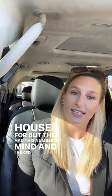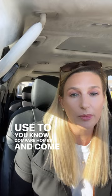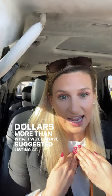I just left a listing appointment and the sellers didn't know what they wanted to list their house for, but they had a number in mind. When I asked how they came up with it, they were using price per square foot — which is what agents use to compare homes — however, they were including the square footage of their basement, which gave them a number about forty thousand dollars more than what I would have suggested.